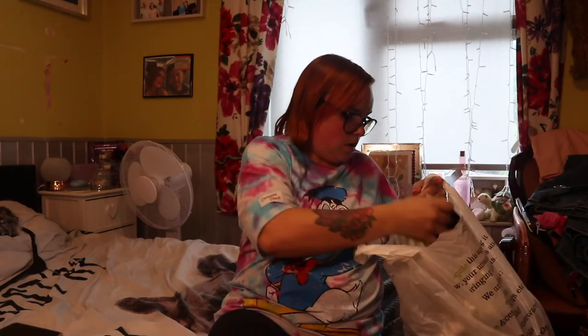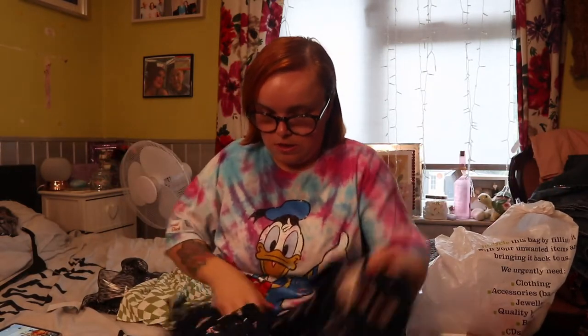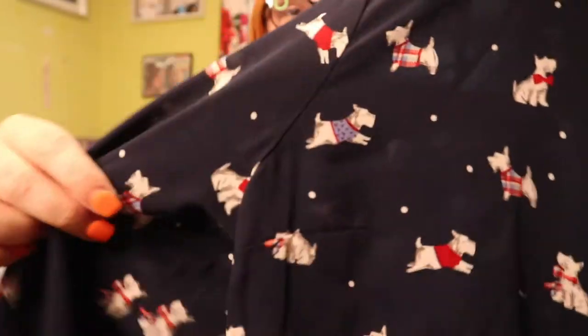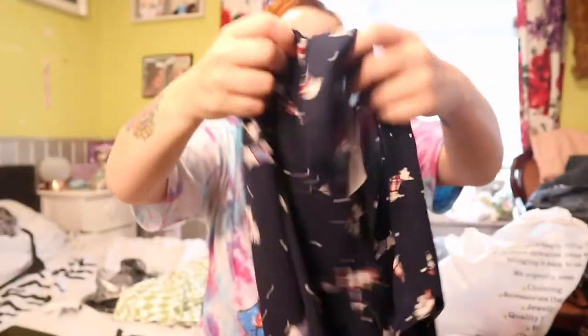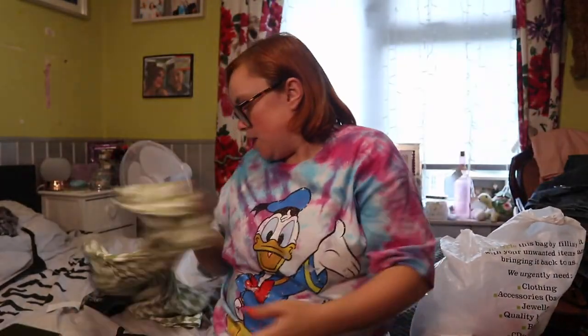This shirt I got from Haven's Hospice and it was two pounds. It was originally from F&F — that's Tesco's — so two pounds from Sainsbury's. I kind of feel like this is a Christmas t-shirt. It's navy blue and it's just got these little dogs all over it — I think they're Scotty dogs or Westies. If you know me, I love my dogs, so when I saw this I was like, oh my god, I need to grab that!